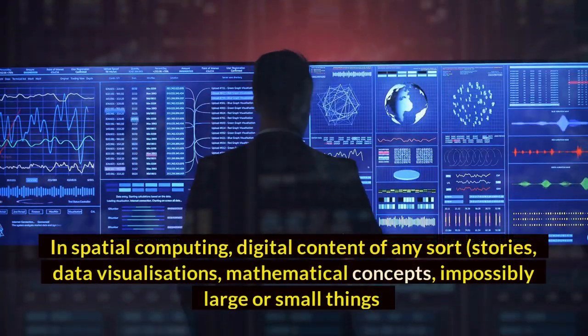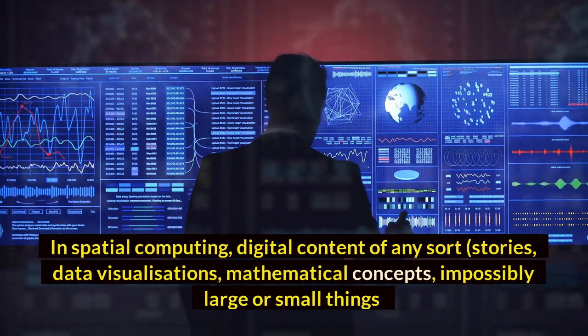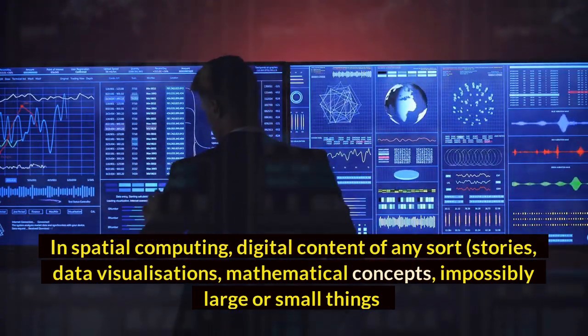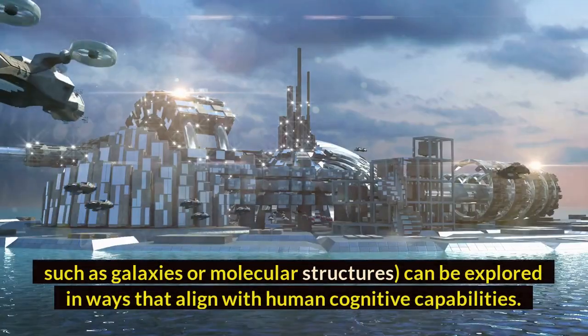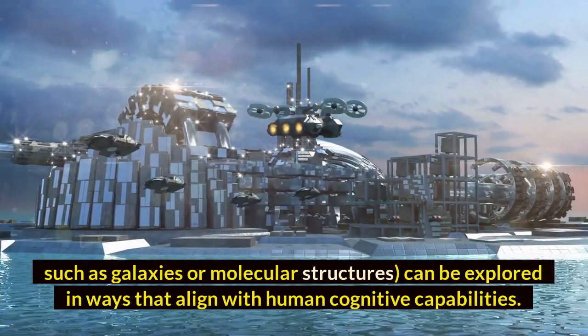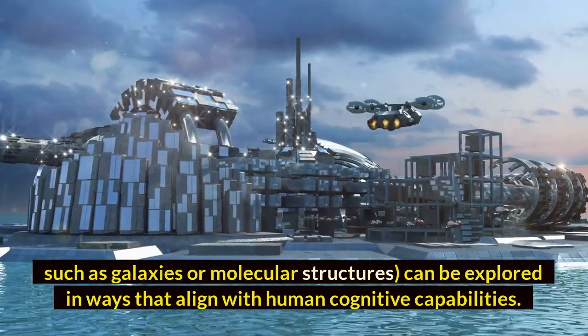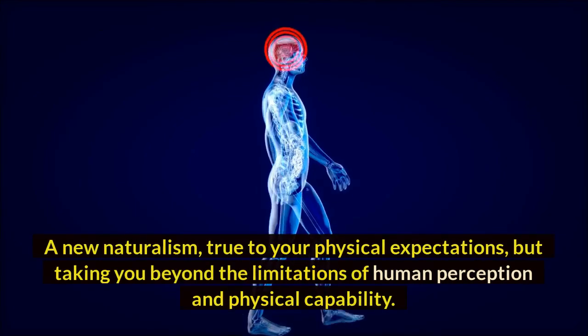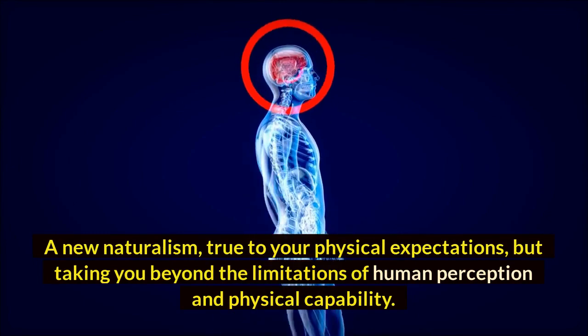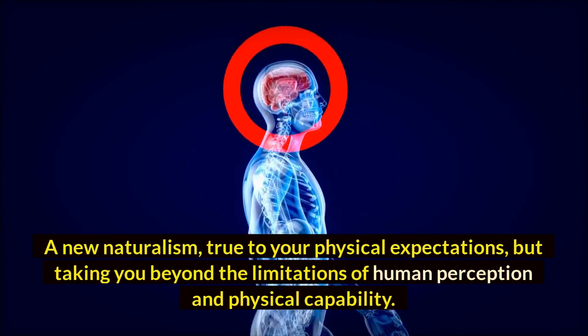In spatial computing, digital content of any sort — stories, data visualizations, mathematical concepts, impossibly large or small things such as galaxies or molecular structures — can be explored in ways that align with human cognitive capabilities. A new naturalism, true to your physical expectations, but taking you beyond the limitations of human perception and physical capability.